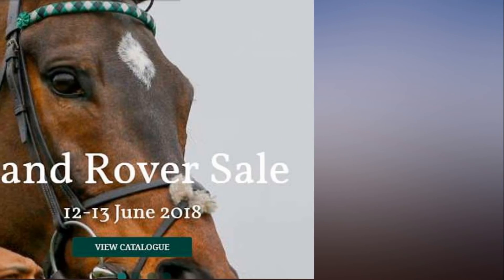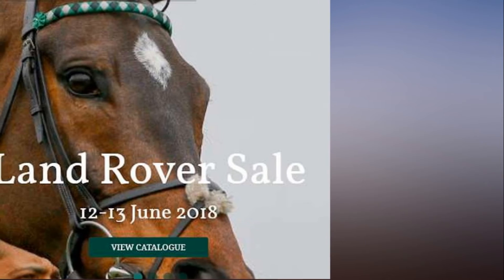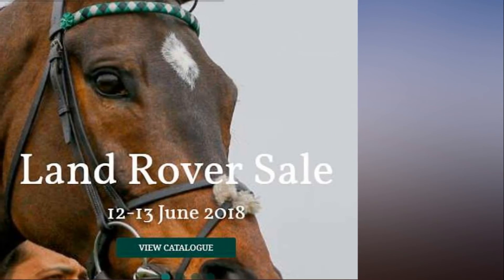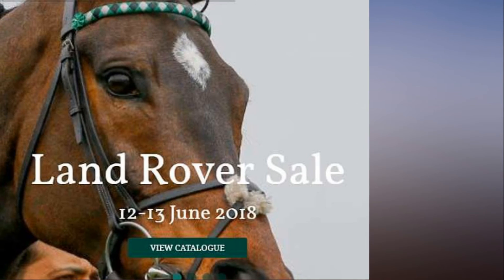Last year Leicester City's owner Vikai Srivatanaprabha spent an eye-watering £2 million on seven horses, four of which made it to the starting line at the Royal Meeting.